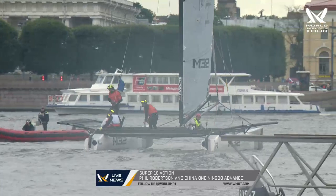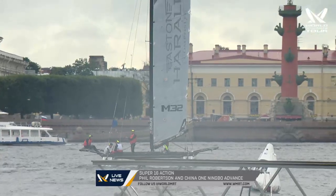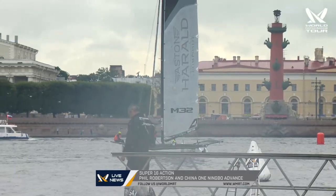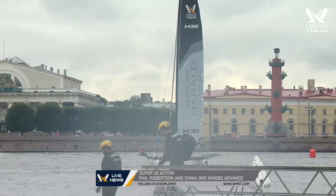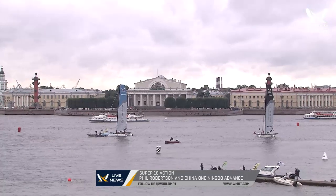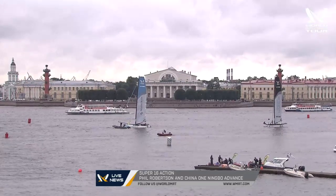He certainly did it the hard way though, didn't he? It was the second race yesterday where Robertson was in the lead and just had a jibe that didn't quite go the way he'd hoped. So it was Steve Thomas that had gotten up to an early 2-0 lead, but then Phil Robertson able to claw all three races back to win 3-2.